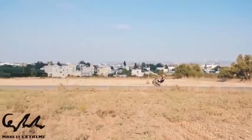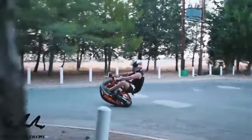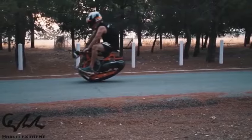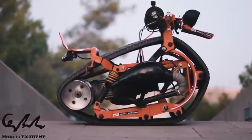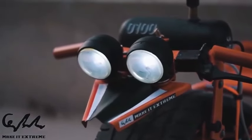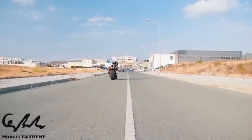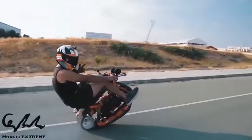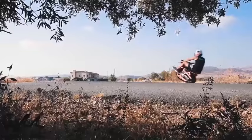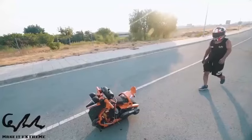The Mono Track Bike revolutionizes transportation with its distinctive design, traversing on a single track instead of conventional wheels. Featuring a body wrapped with a recycled automobile tire, this innovative vehicle can lean back and execute wheelies. It conquers diverse terrains including snow, sand, and dirt, and offers flexibility in power sources, accommodating both gasoline engines and electric motors. Some enthusiasts customize mono track bicycles to experiment with novel designs, making each ride a unique adventure.